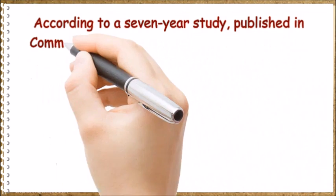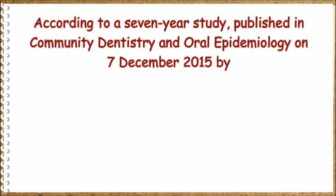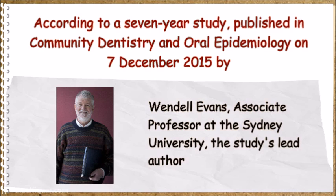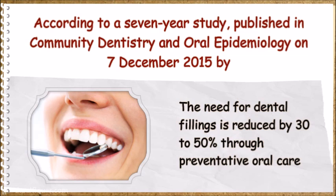According to a 7-year study published in Community Dentistry and Oral Epidemiology on 7 December 2015, by Wendell Evans, Associate Professor at Sydney University and the study's lead author, the need for dental fillings is reduced by 30-50% through preventative oral care.